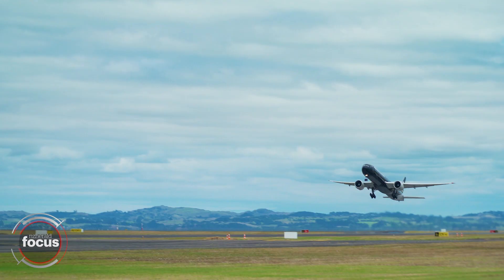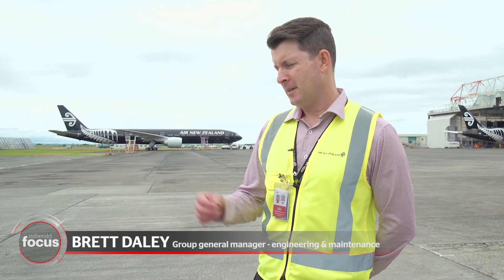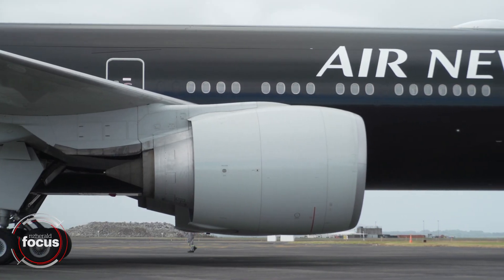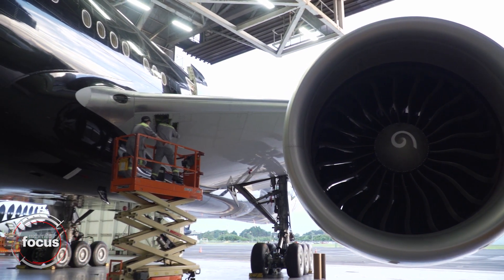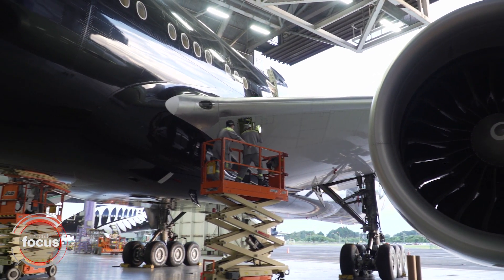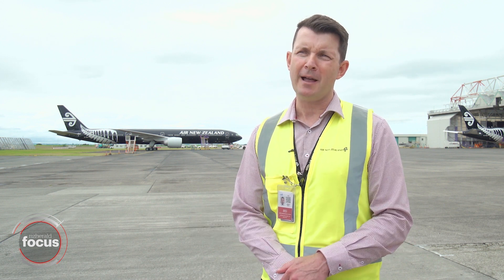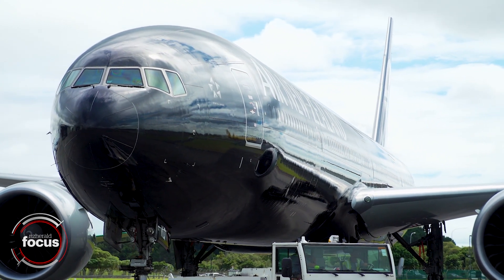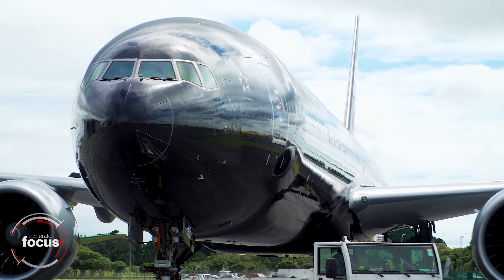Our 777 fleet have been laid up for almost the last two years and now we've reached the really momentous occasion whereby we're able to bring back our first aircraft, which is OKQ. These aircraft don't bring themselves back and they certainly take a lot of time and effort. What you're seeing behind me is really the culmination of an enormous amount of engineering as well as maintenance activity over the last couple of months.